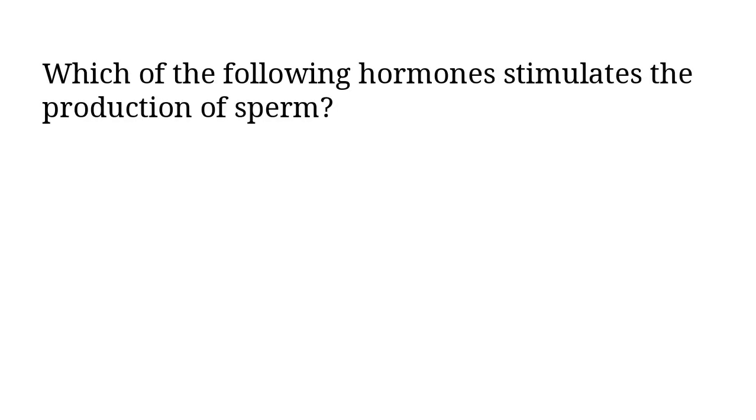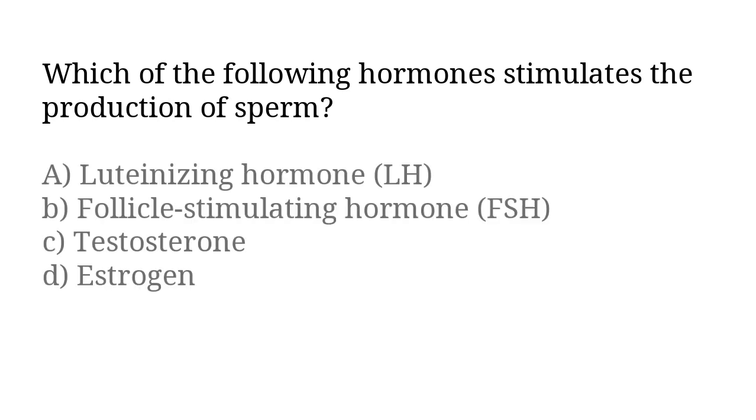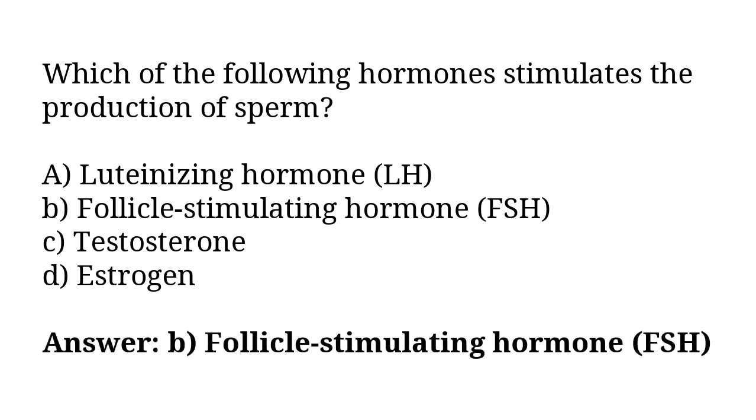Which of the following hormones stimulates the production of sperm? A) luteinizing hormone LH, B) follicle stimulating hormone FSH, C) testosterone, D) estrogen. The correct answer is option B, follicle stimulating hormone FSH.